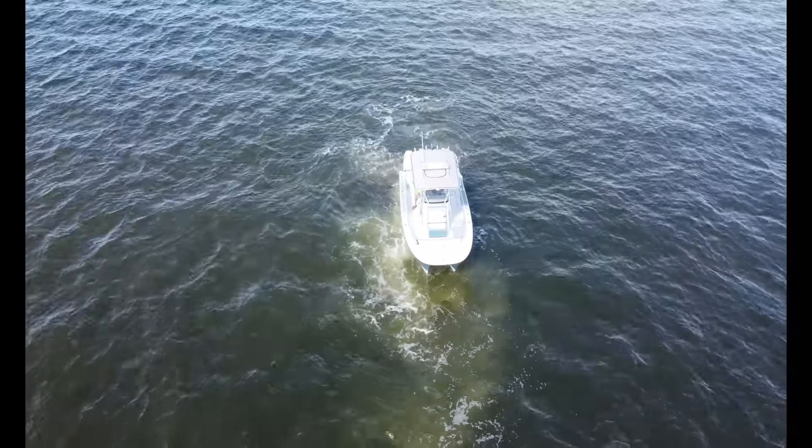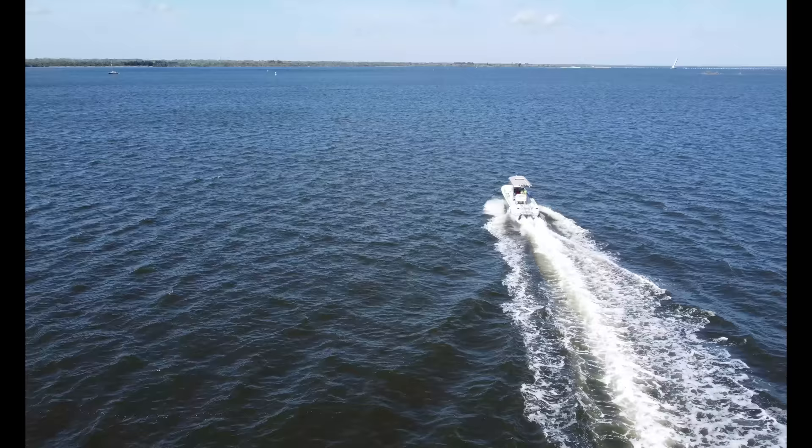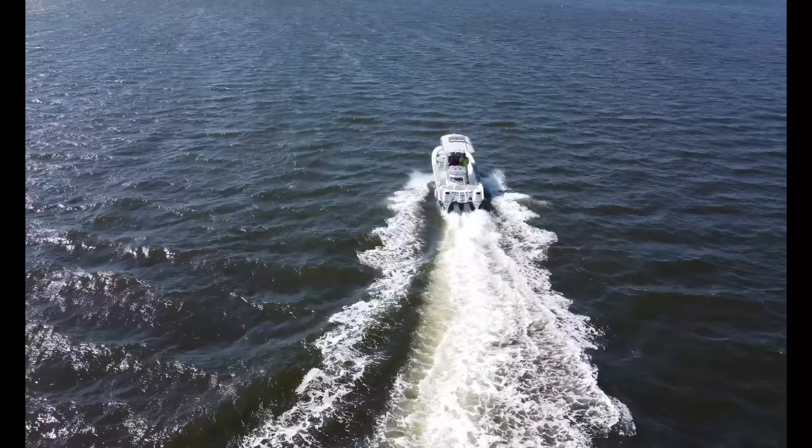Alright, here we go guys. I'm in Central Florida, specifically Titusville, here on the Indian River. I'm with Matt McDonald, the owner and founder of Falcon Marine, and we're on his beautiful Falcon 22 offshore catamaran — a small catamaran and one of the very few makers of smaller catamarans.